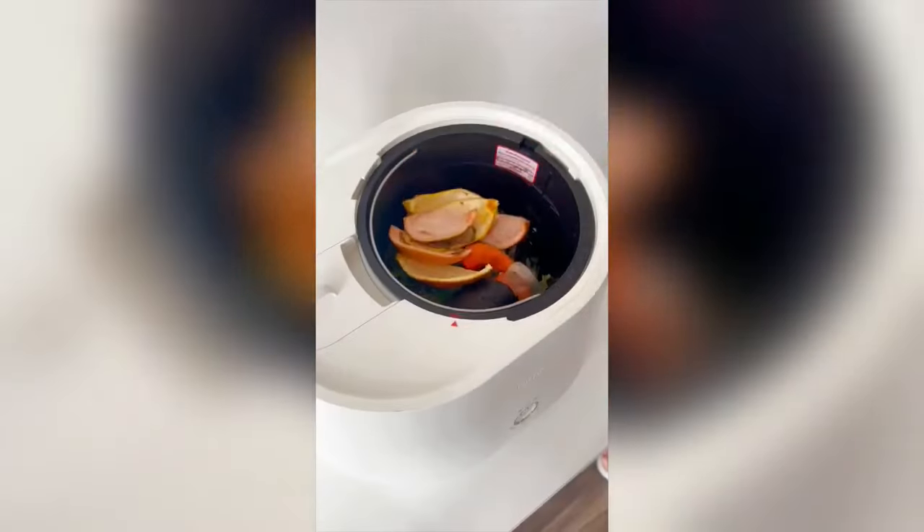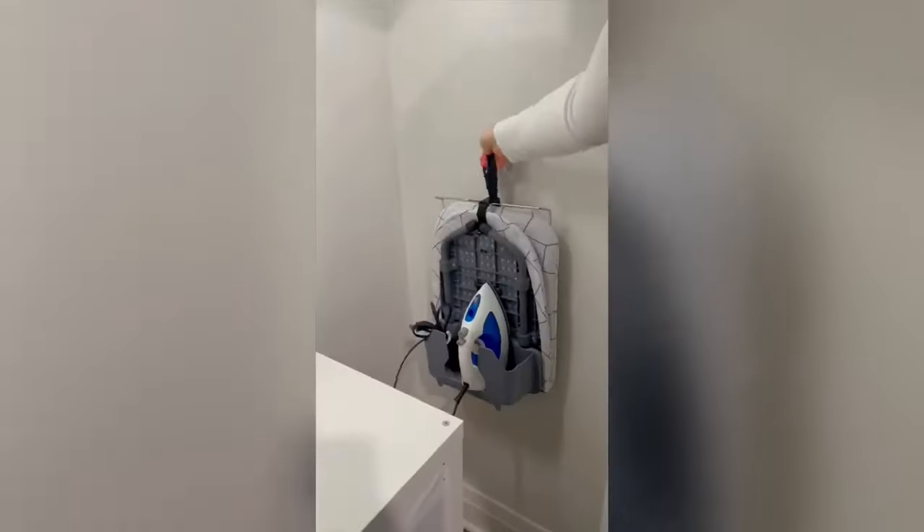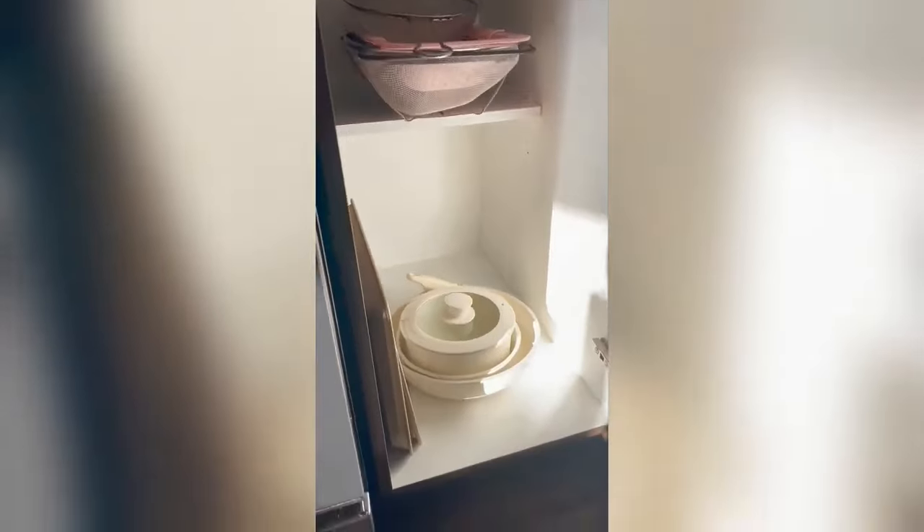Sixth is this machine that creates compost from your leftovers. Seventh is this collapsible ironing board that takes up minimal space. Eighth are these stackable pots and pans with a clip-on handle. Ninth is this 4K projector that automatically corrects its image. And tenth is this handheld Womp and vacuum in one.